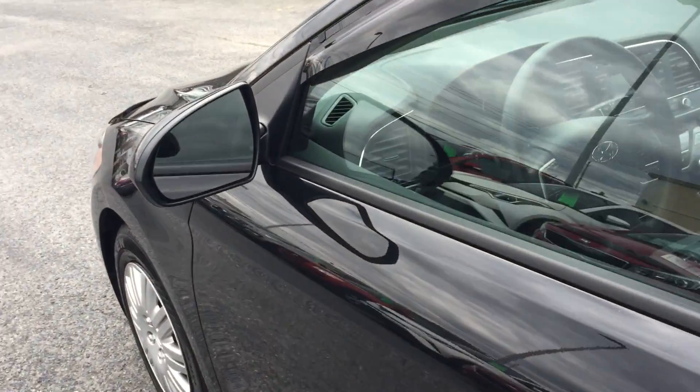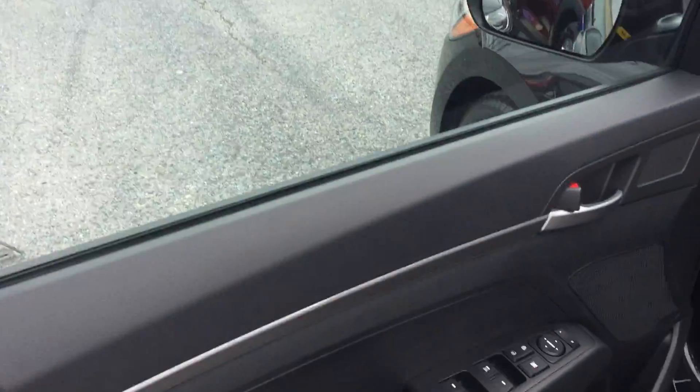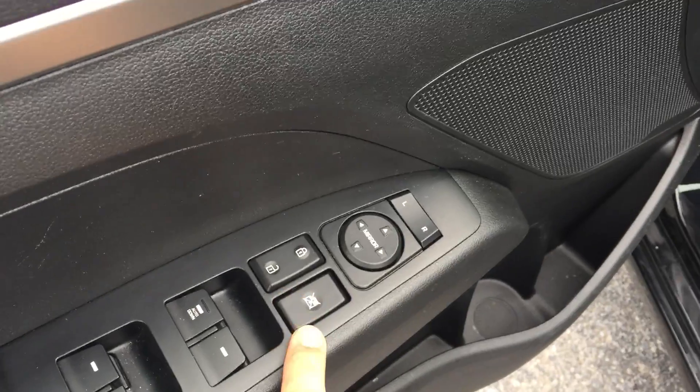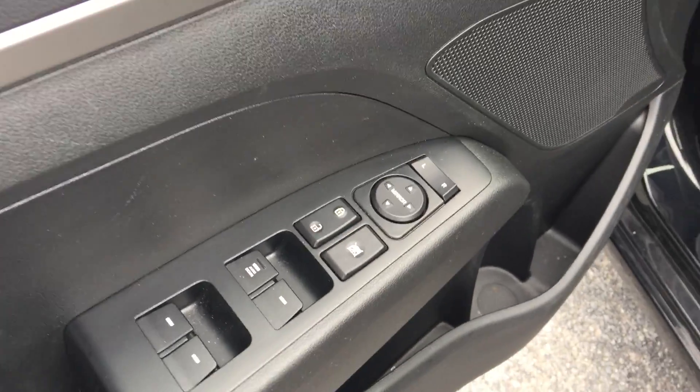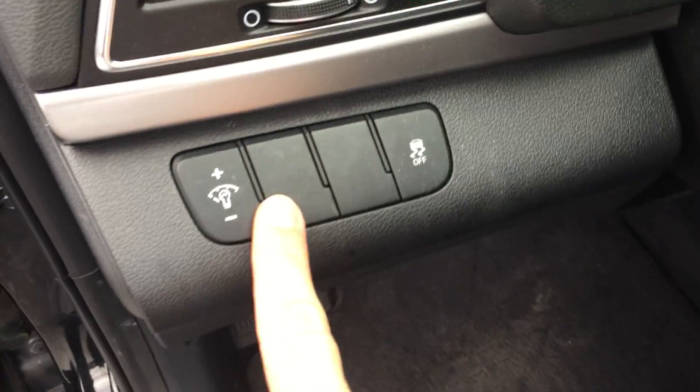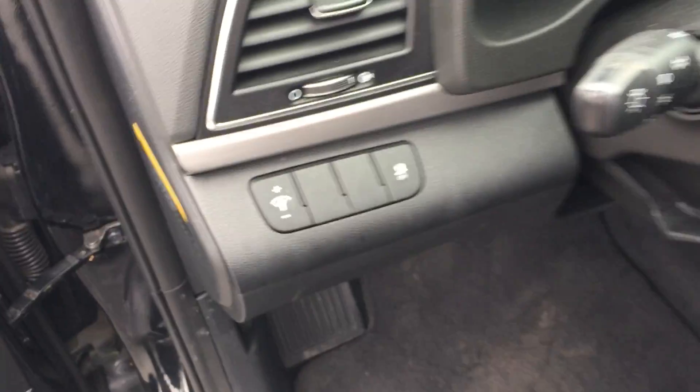Let's jump in the front and I'll show you what else this vehicle has to offer. Standard features include power windows, power locks, power mirrors. You also have locking rear windows and child-proof locks. You have an adjustable driver's seat and you can adjust your interior illumination.